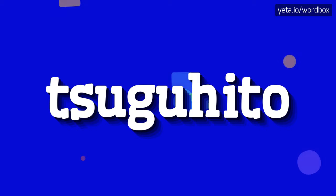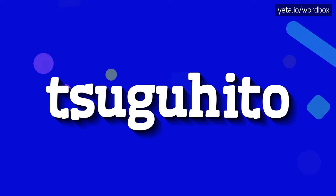Yo everyone! Thanks for watching this video. Right now I would like to present how to pronounce this word.